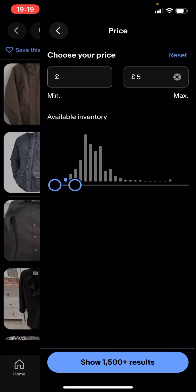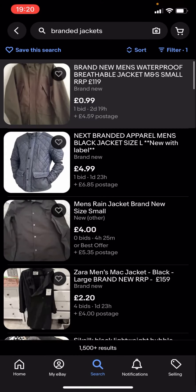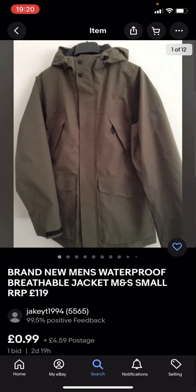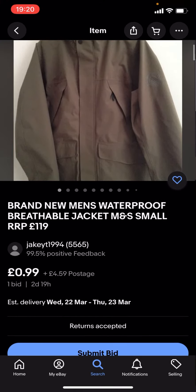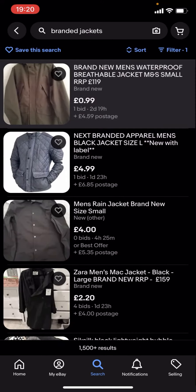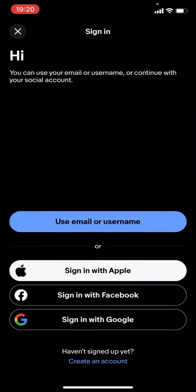It says 'show 1500 plus results' — you click on that and you can see you'll get given loads of different jackets. These might not be any of the big branded jackets because they're under £5. You can see this one is 99p with £4.59 postage. The problem with this is that the postage takes it over £5 total.